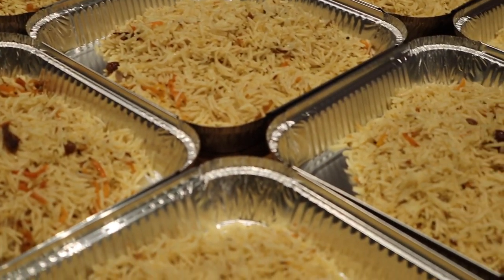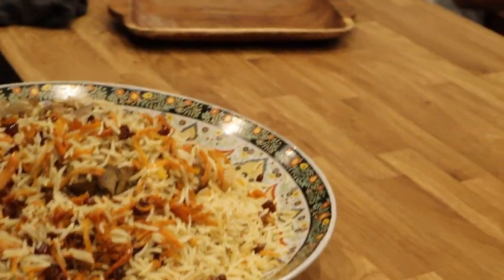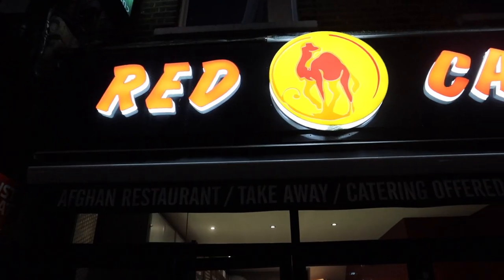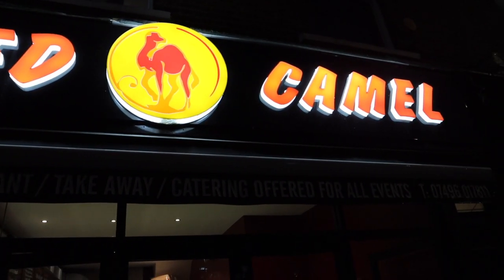The main dish, the holy grail for Afghans, is the Kabuli Pilau — more rice, more pilau! Afghanistan rice is such a valuable thing. It's a make-or-break for your reputation: if you bring someone to your house or to your wedding, the rice has to be on point. It's important. Right guys, we've come to the Red Camel in Leyton Stone — let's go inside.